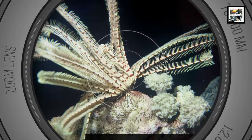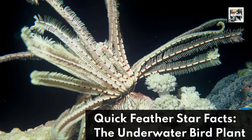Welcome to Animaladay! Quick Featherstar Facts! The Underwater Bird Plant?